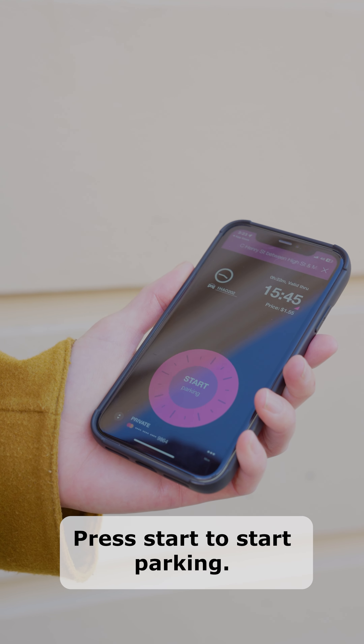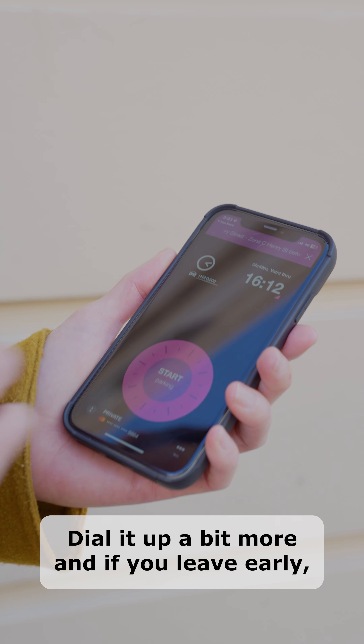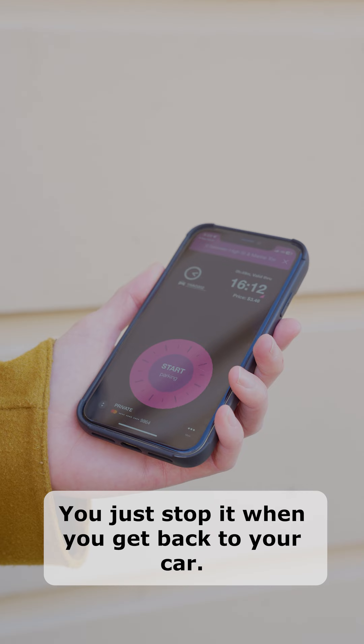You'll start to see these pink and purple signs in all City of Fremantle run on-street and off-street parking, and what EasyPark means is you can use your mobile phone to control your parking.